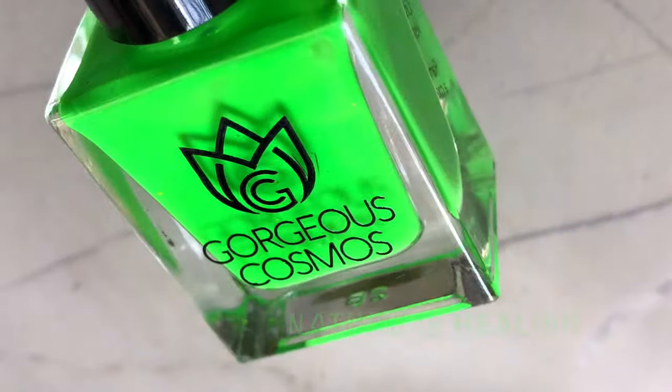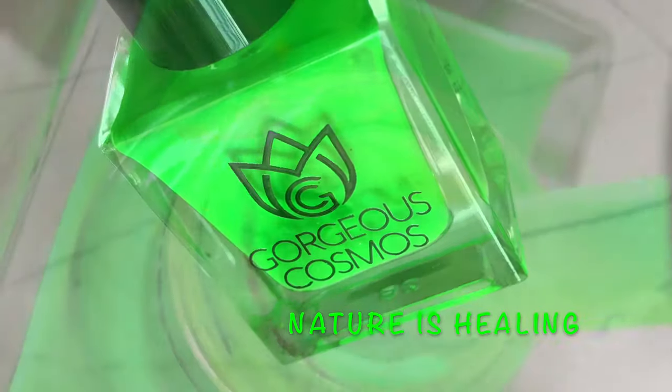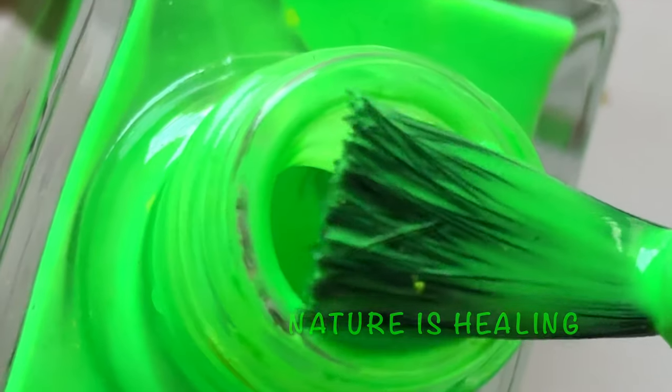Another thing: when these polishes dry, you get a semi-matte finish. You definitely need a gloss top coat to get that really shiny look.